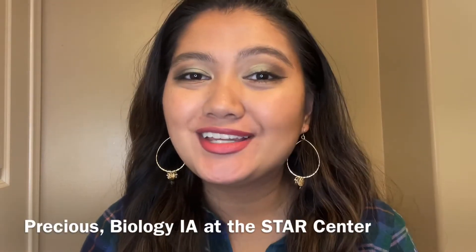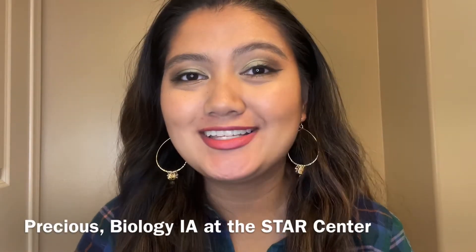Hi everybody, my name is Precious and I am the Biology Instructional Assistant at the STAR Center. I just wanted to give you guys a little bit of information about the STAR Center. This is a place where you can study and also a place that offers extra tutoring for the sciences. We offer biology, chemistry, and physics tutoring.